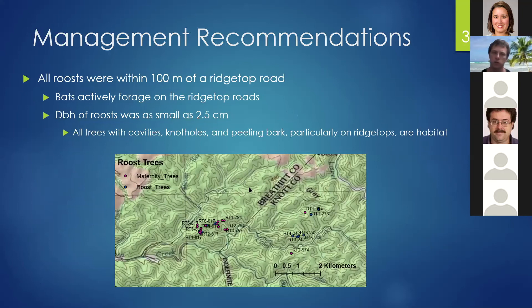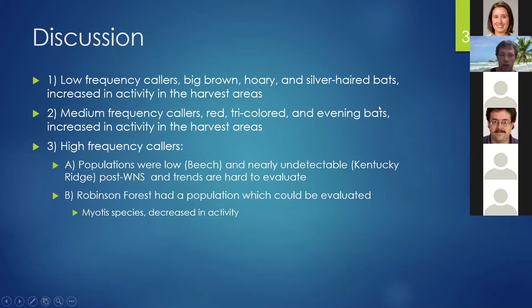Something really useful for forest managers is that all these roosts were located within about 100 meters of a ridge top road. Although the road isn't shown on the map, it basically runs between all the roosts. Bats were also found foraging on ridge top roads, which is primarily where I caught them — about 98% of the time. DBH of roost trees was as small as 2.5 centimeters. Basically, any tree near a road was fair game; any cavity, knothole, or peeling bark was a potential roost.